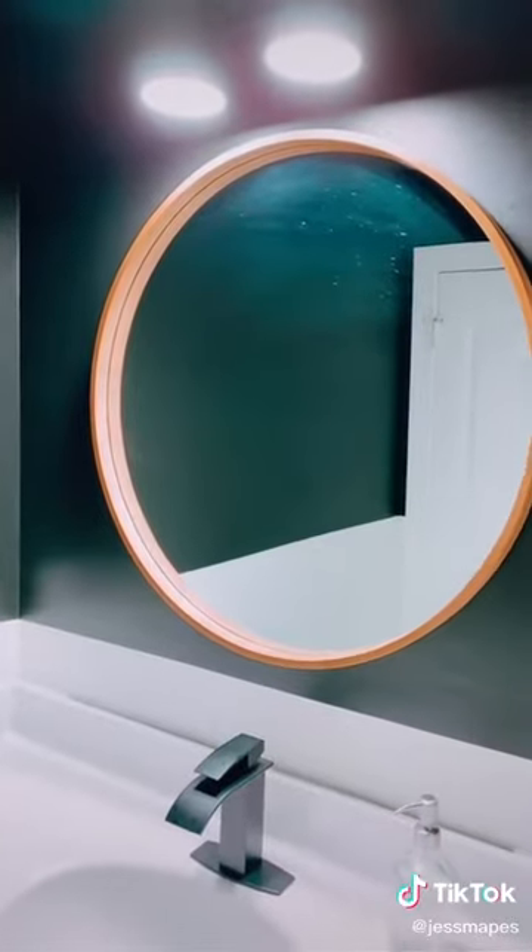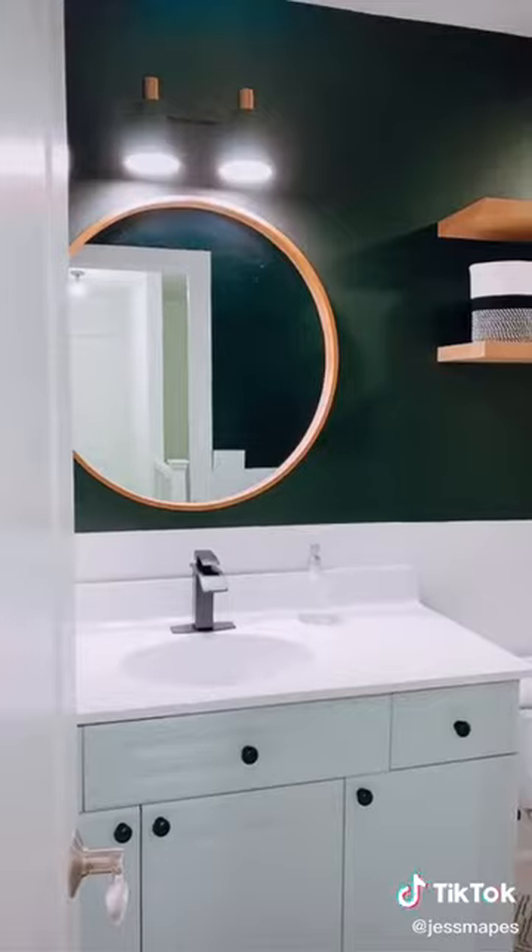This wood circle mirror from Target is $60, but I used a $50 gift card, so it only cost me $10. Again, we're talking out of pocket here.